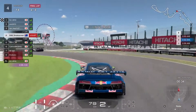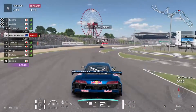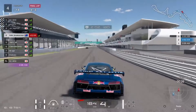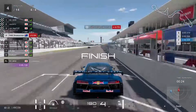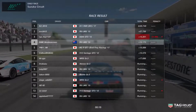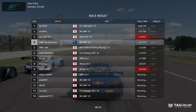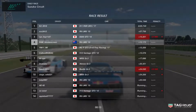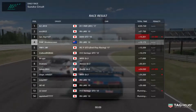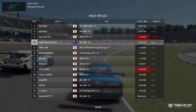Going through the final chicane — slide through the first part, a little bit wide through the second part. Going through turn 18 now, there's a penalty up ahead. I get a little bit of oversteer on the exit, which brings the Lexus into contention. Is it going to be enough room to overtake? It's not — I manage to keep fourth place by something like 0.03 of a second. Oh man, that was pretty close between me and the Lexus.